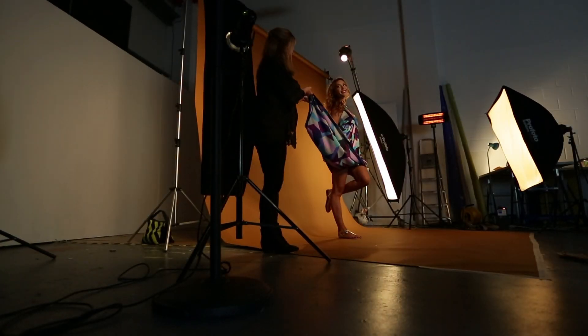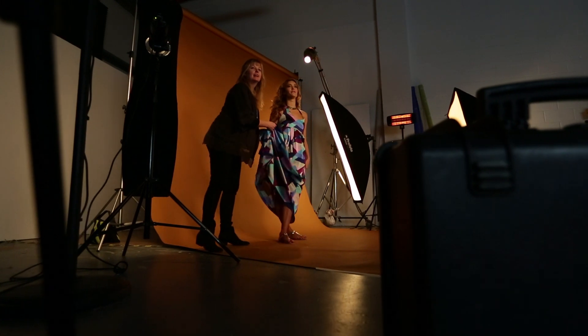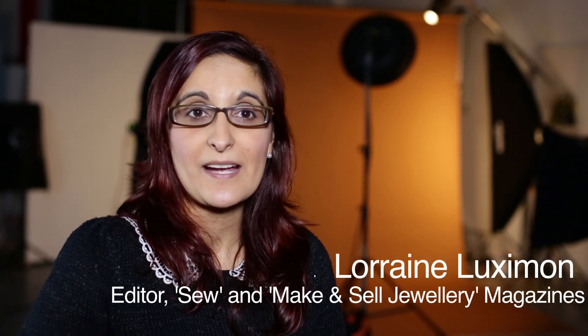Today we're working on Sew and Make Jewellery magazine's June issue model shots. We've got some great pieces for Sew, including a really great New Look fitted dress and some great summer halter neck dresses including a maxi dress.